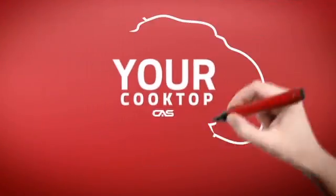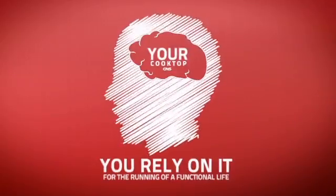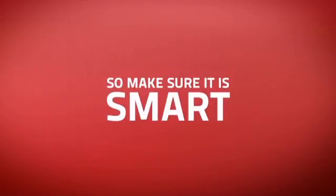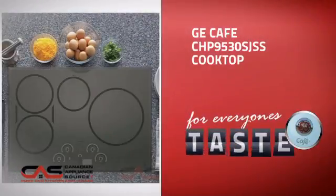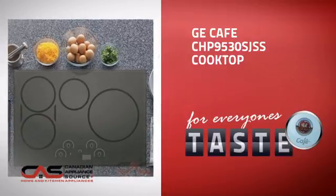At Canadian Appliance Source, we know that your cooktop is part of your home's brain. You rely on it for the running of a functional life, so making sure it's smart is a good idea. This design, from GE Cafe, is just the kind of smart cooktop you want.